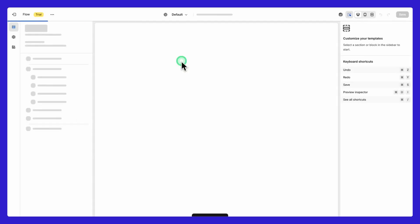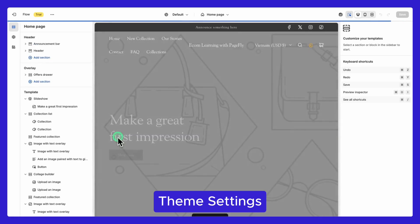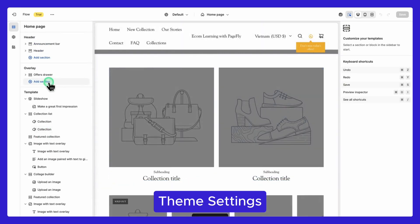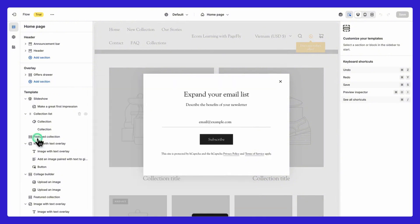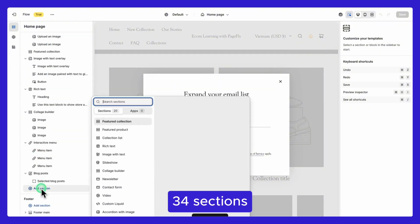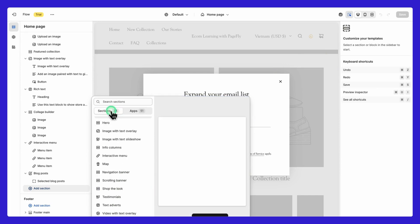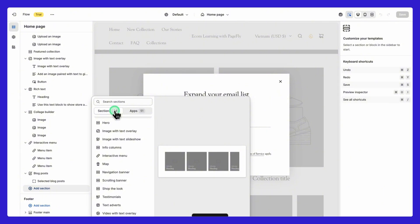Let's take a closer look at theme settings. Flow is packed with features to make your store both visually appealing and highly functional. It offers 34 flexible sections — from sliders and product grids to text blocks and image galleries — giving you total creative control. You can mix and match sections to craft the perfect layout, no coding needed.